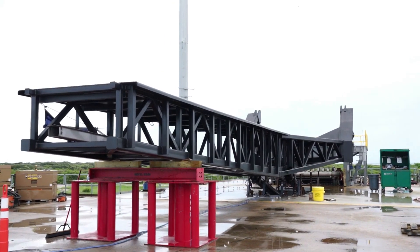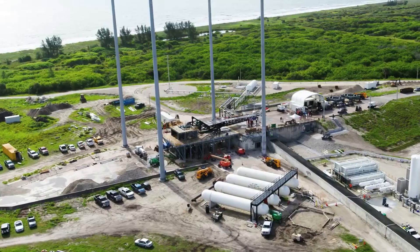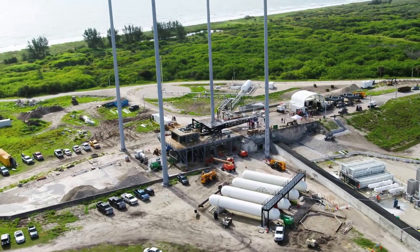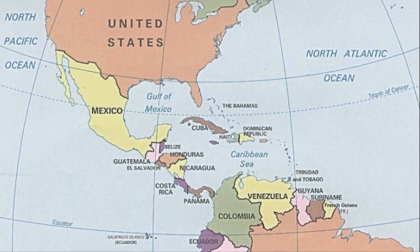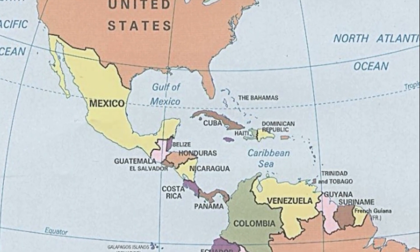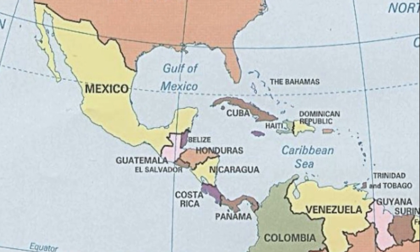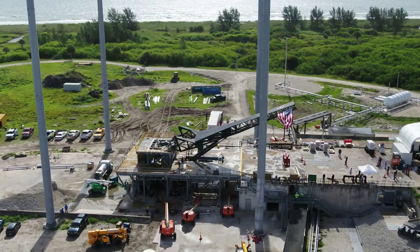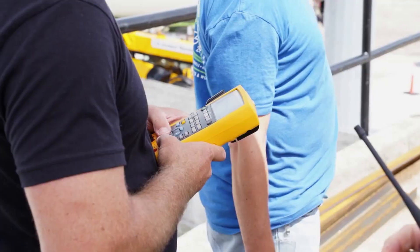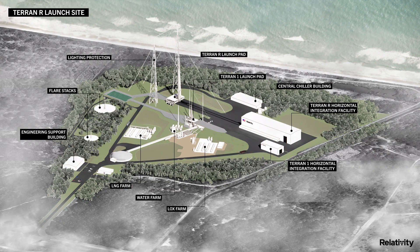Leveraging Space Launch Complex 16, Relativity's current orbital launch site at Space Force Base in Cape Canaveral, Florida, the company plans to build a secondary launch pad adjacent to its existing Terran 1 test and launch facilities. After completion of production and initial structural proto-qualification testing in Long Beach, Terran R vehicles will travel by sea through the Panama Canal to Mississippi for testing, and then Florida for launch. Reused boosters will stay in Florida and be rapidly refurbished for additional launches. New images revealed the exact plan for this launch pad, expected to support frequent Terran R launches.